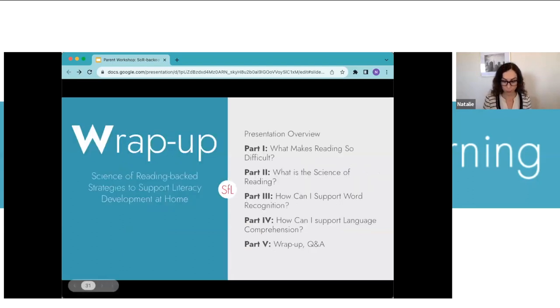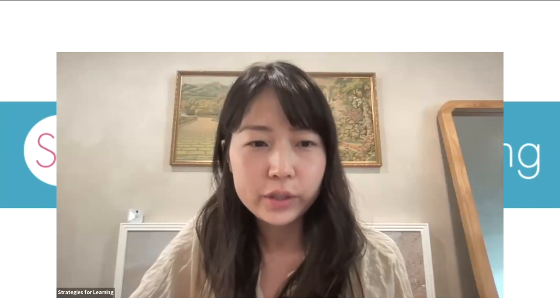We're about 45 minutes in — here's our wrap-up. Today we talked about what makes reading difficult, a bit about the science of reading, and then some fun, multi-sensory, creative tips and strategies that support both word recognition and language comprehension. I want to pause now and answer any questions.